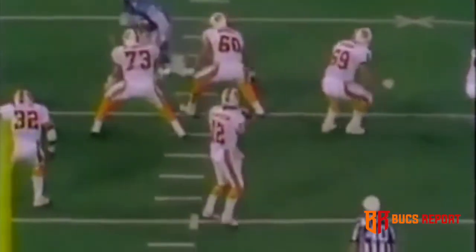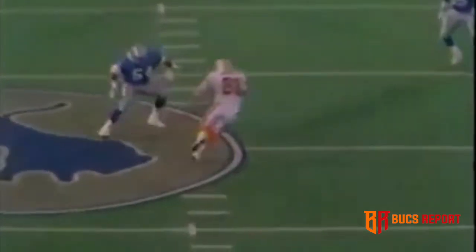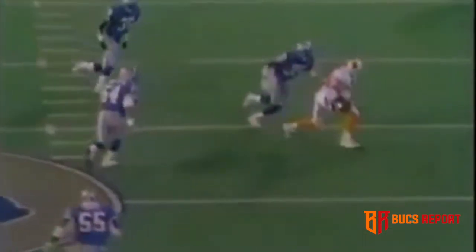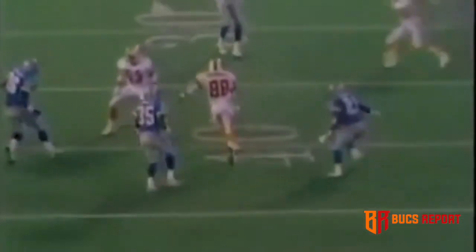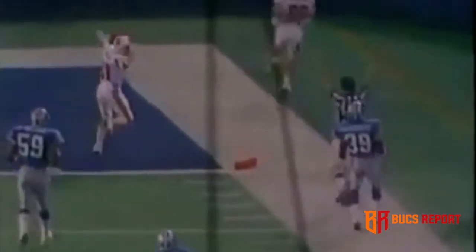Unbelievable play here by Tampa Bay and Mark Carrier on their last play of the 15th week of the NFL season. Watch this — everybody's trying to keep the guy in bounds but nobody's trying to tackle him. William White doesn't even try to get his hands on the guy. They're trying to surround him, not stop him. The last Detroit Lion is James Griffin, 34 — he's going to try to push him out of bounds. But Carrier gets in there and scores.